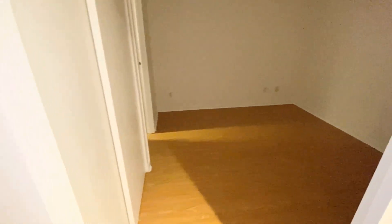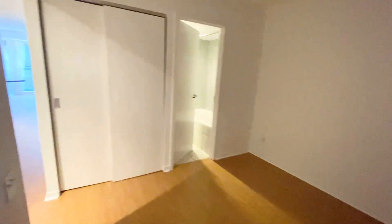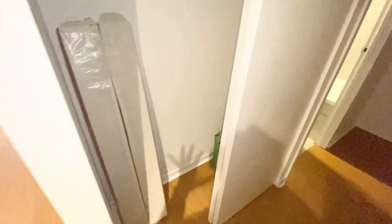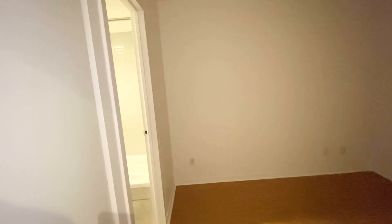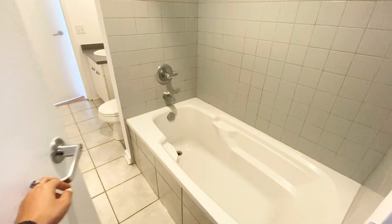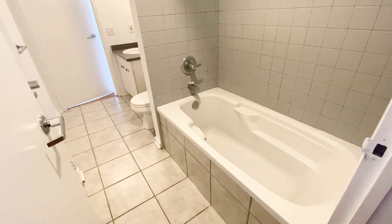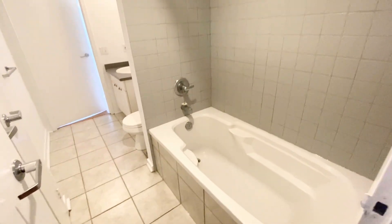I'm going to show you the first bathroom in this bedroom. This is an interior bedroom — we don't have a window — and we have our closet here, which is very deep.